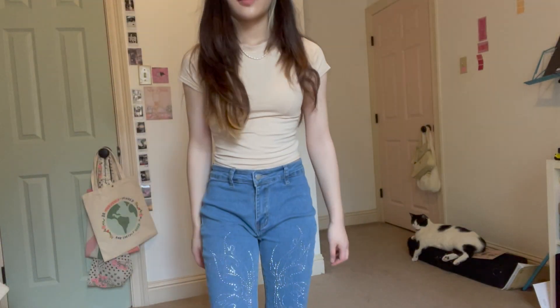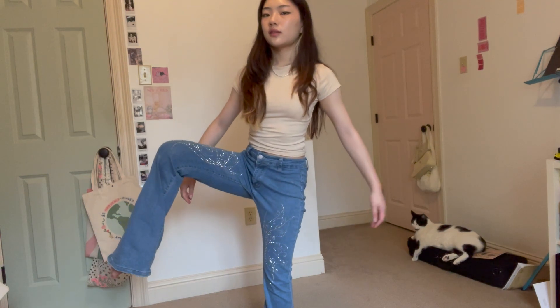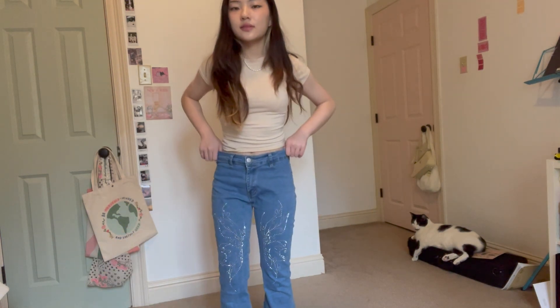Hi everyone, today I have another YesStyle video because a lot of people seem to like these and they're fun to do.